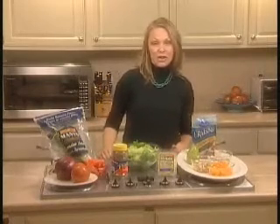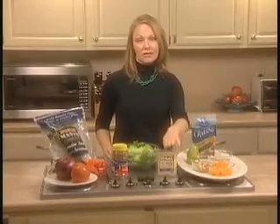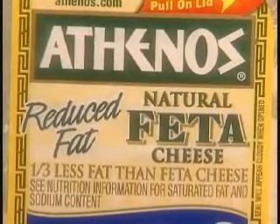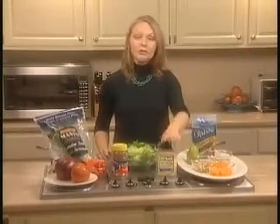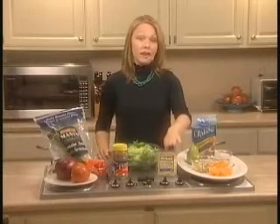The next ingredient is an alternative to traditional shredded cheese — it's low-fat feta cheese. Your lower-fat cheeses provide the same amount of calcium and vitamin D that you're going to get from your higher-fat cheeses, but offer less calories and less saturated fat. To add a little variety, choose a feta or a crumbled cheese in the lower-fat variety.